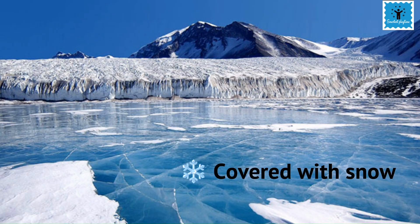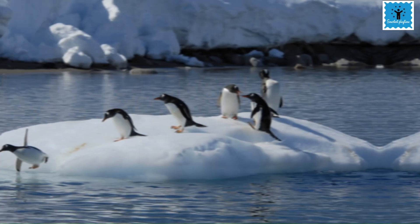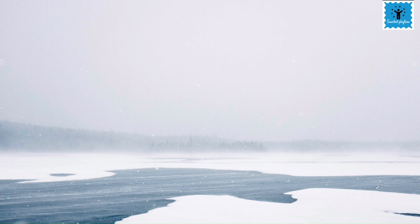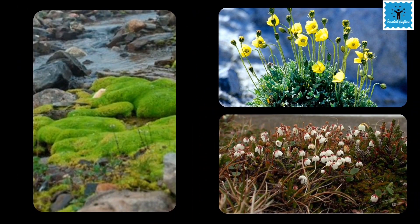In this region, the sun doesn't set for six months and doesn't rise for the other six months. The temperature goes down below minus 37 degrees Celsius during winters. The ground remains frozen most of the year, and water becomes available only during the short summer when snow melts.